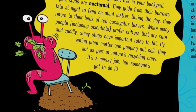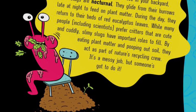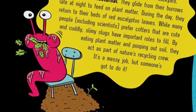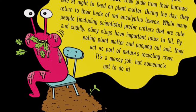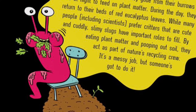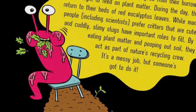Prime time for slime! Like many of the slugs that live in your backyard, pink slugs are nocturnal. They glide from their burrows late at night to feed on plant matter. During the day, they return to their beds of red eucalyptus leaves. While many people, including scientists, prefer critters that are cute and cuddly, slimy slugs have important roles to fill. By eating plant matter and pooping out soil, they act as part of nature's recycling crew. It's a messy job, but somebody's got to do it.